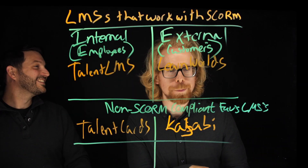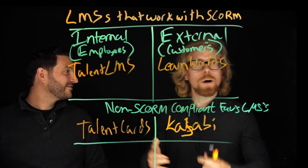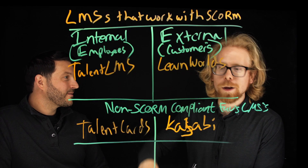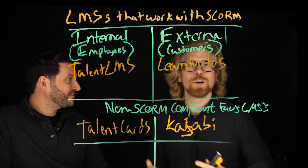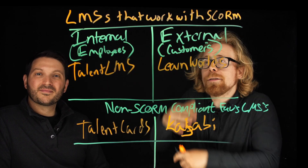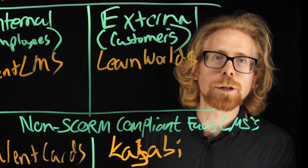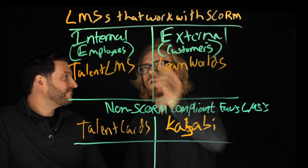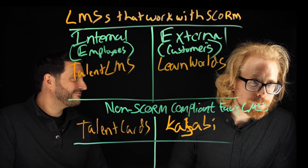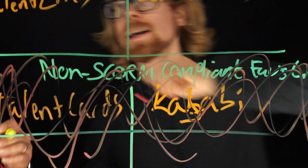When we first started promoting Kajabi, we didn't initially know it wasn't SCORM compliant until we recommended it to a client. They said their course was already built out a certain way, and we tried to get the SCORM course into Kajabi and found out we couldn't — which is why free trials are so important. Even if you pick an LMS that isn't SCORM compliant when you need one that is, the free trial lets you figure it out before wasting too much time. If you need a SCORM compliant LMS, go with TalentLMS or LearnWorlds. Talent Cards is amazing and mobile-first, but you can't host SCORM files in it — so if you need SCORM, don't use it.